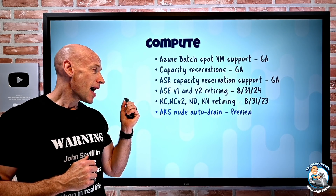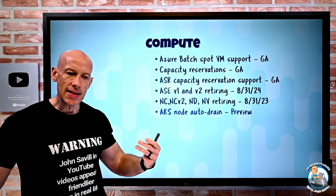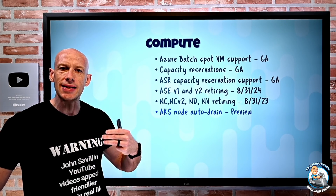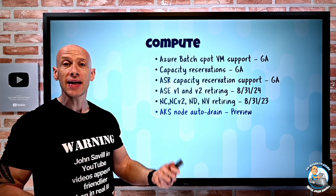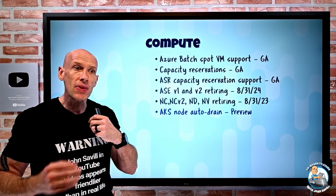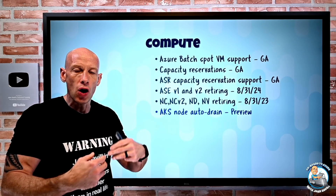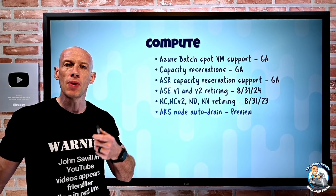When there's planned maintenance, notifications are sent through the Instance Metadata Service (IMDS) indicating a scheduled event is coming. Now AKS nodes, when they receive those notifications of pending scheduled maintenance, can do an auto drain — so pods can be moved off and started on other nodes to minimize any impact to your workload.